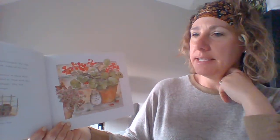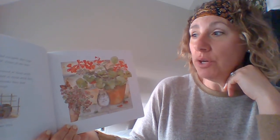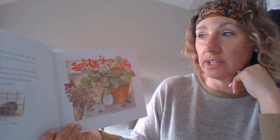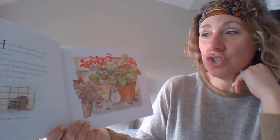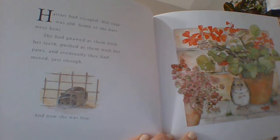Harriet had escaped her cage. Her cage was old. Some of the bars were bent. She had gnawed at them with her teeth, pushed at them with her paws, and eventually they had moved. Just enough. And now she was free.